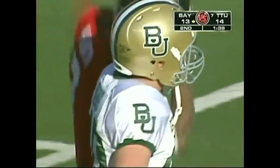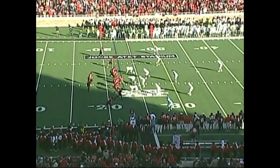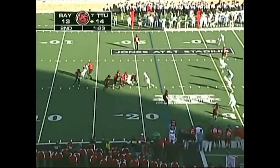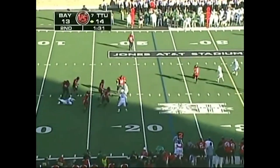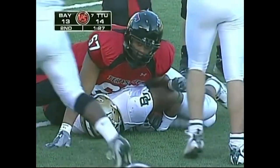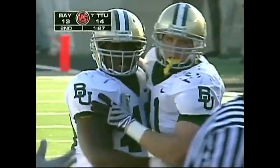They've missed an extra point, and now it's 14-13 with 1:44 left to play in the opening half. Second and eight — Harrell, look out from behind, has it stripped away — that's a fumble. Leon Freeman got a piece of it, and that's going to be Baylor's football.